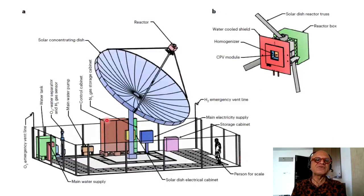Here is the nice integrated system with the reactor and solar concentration disk. Concentrated solar power (CSP), as opposed to photovoltaic, is being used in many places like Spain. There are advantages and disadvantages you can read about elsewhere. The system has various details including main water supply, solar dish, electrical cabinet, and there is a person shown at scale to indicate how big the system is.